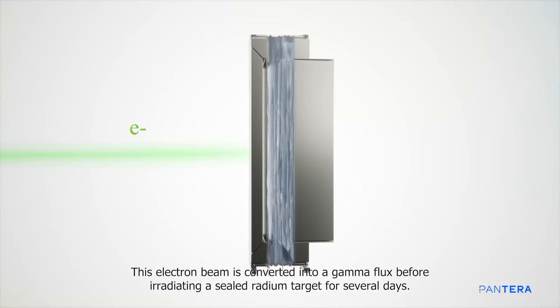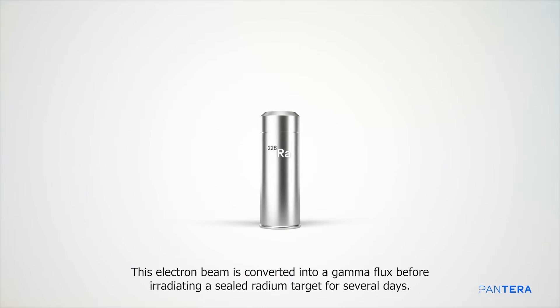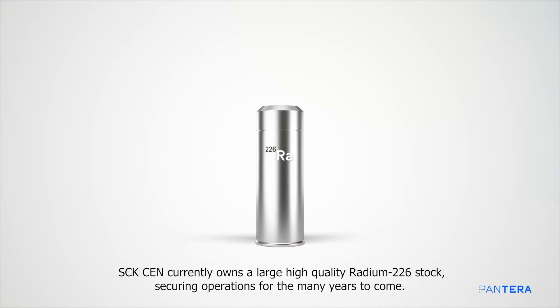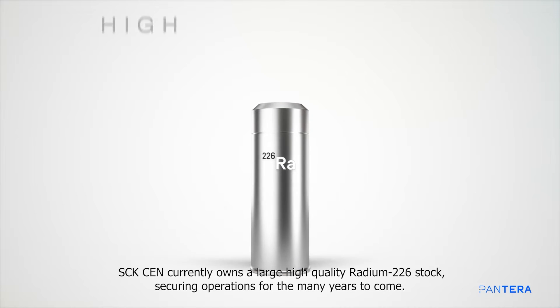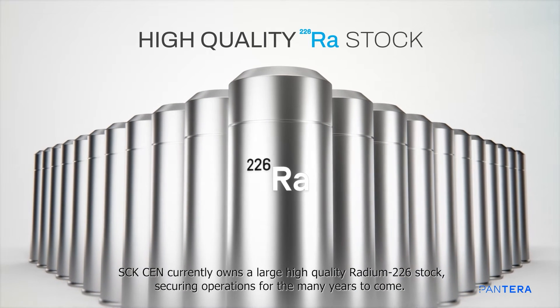This electron beam is converted into a gamma flux before irradiating a sealed radium target for several days. SCK·CEN currently owns a large high-quality radium-226 stock, securing operations for the many years to come.